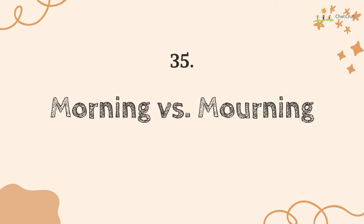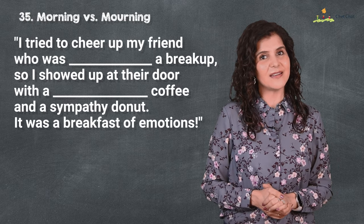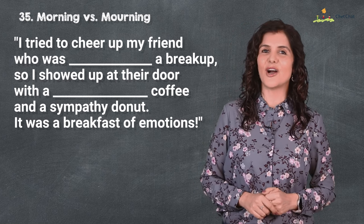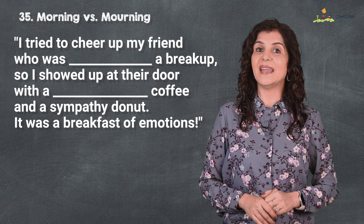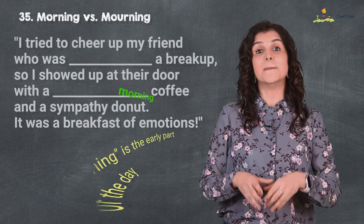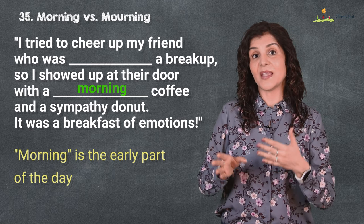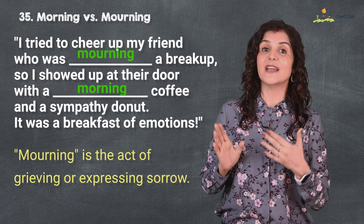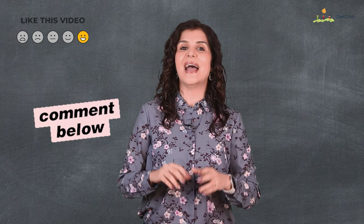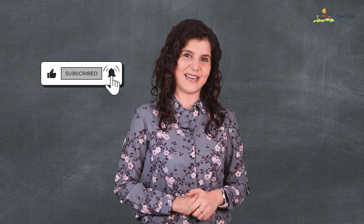The last question, number 35, is 'morning' versus 'mourning.' I tried to cheer up my friend who was mourning a breakup, so I showed up at their door with a coffee and a sympathy donut — it was a breakfast of emotions. I'm sure you're mourning that this rapid fire test is coming to an end, but 'morning' is the early part of the day and 'mourning' is the act of grieving or expressing sorrow. That is the end of the rapid fire test — make sure you write your scores in the comments below, and happy learning! See you next Friday, bye!